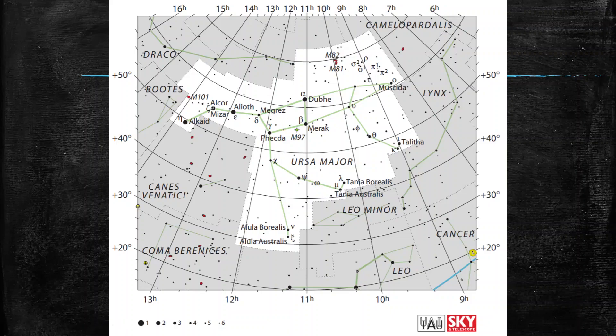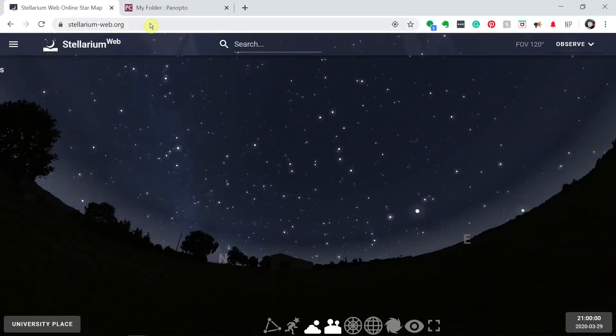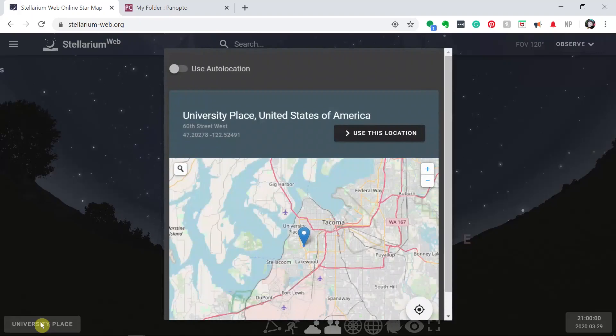We're going to use Stellarium Web frequently in this class, so let's look at how to use it. You can go to Stellarium-web.org. What Stellarium does by default is try to figure out where your computer is and put you in that location. Down at the bottom you'll see it thinks I'm in University Place, Washington. If I click on that tag it will pop up exactly where it thinks I am — this can be based on my cell tower, an address stored in the computer, or the server I'm running on.